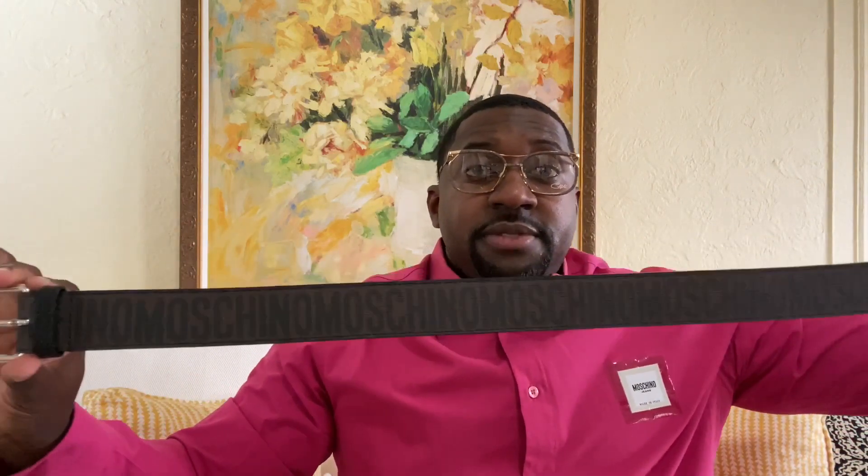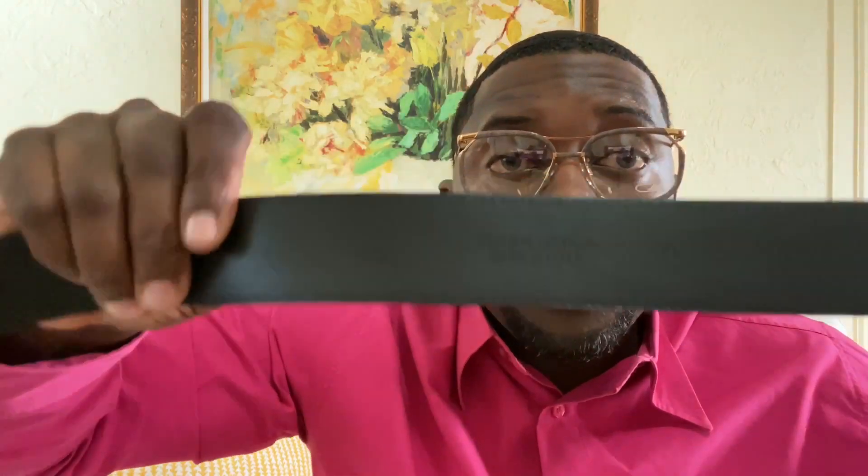If you didn't watch my last video on the other Moschino belt, the belts definitely run about two sizes smaller. The belt is made in Italy and these belts are very easy to maintain.